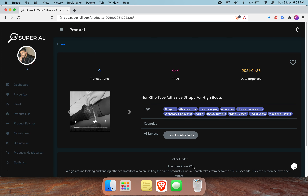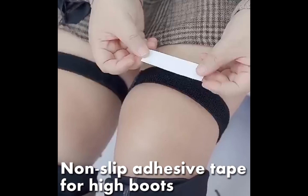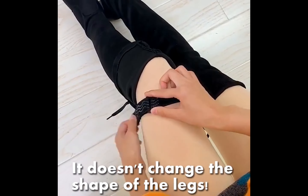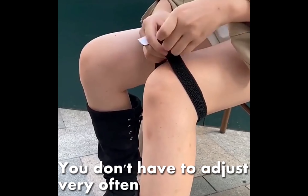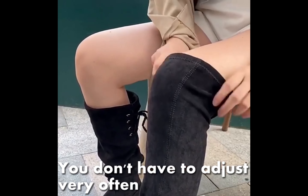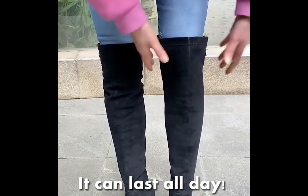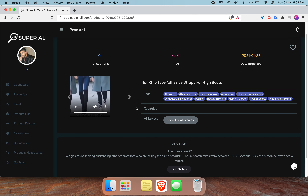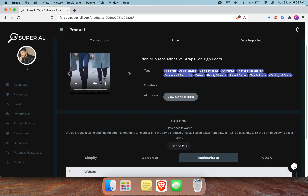I'm going to show you another potential winning product and do some completed research, let's play the video. So you get the idea — it's an anti-slip bootstrap. Let's do some computer research and for that we have to click on this button.